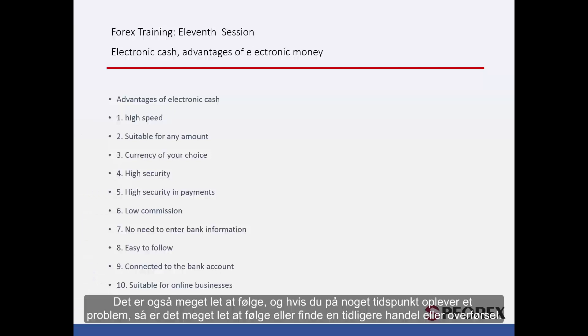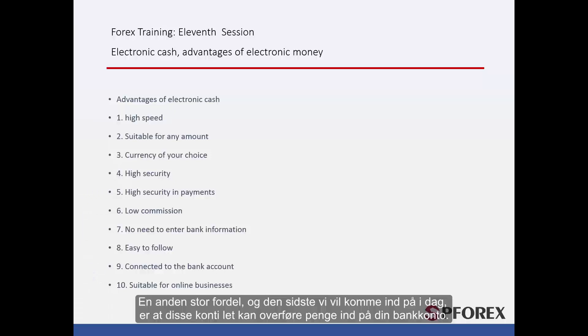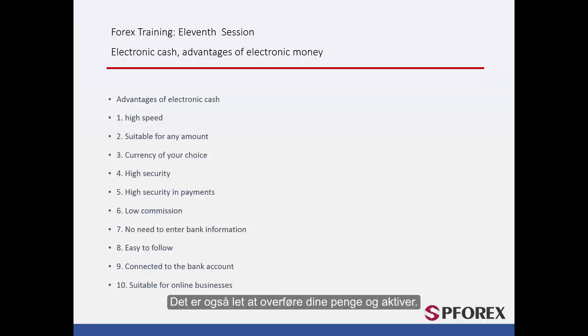These accounts are also very easy to follow, and if you face a problem at any time, it is very easy to locate a past trade or transfer. Another big advantage is that these accounts are very easy to wire money from into your bank account, and it is also easy to transfer your money and assets. All of this is great news for people and merchants who would like to do their business online, and with electronic money they face great opportunities.